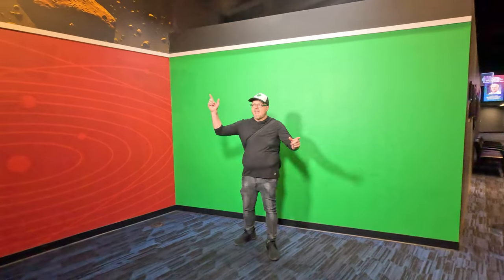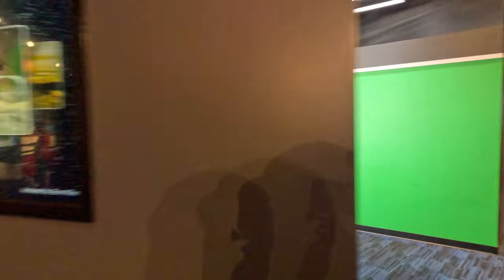This is one of my favorite things here. You go in front of this green screen and you can kind of pretend like you're doing a weather report. It's really cool to see how it looks.